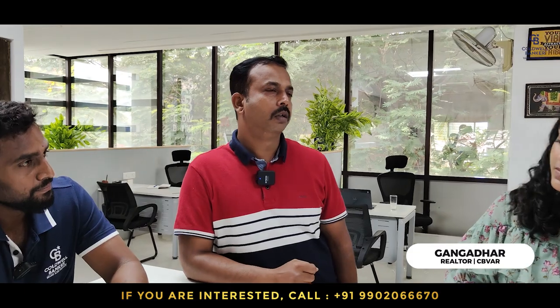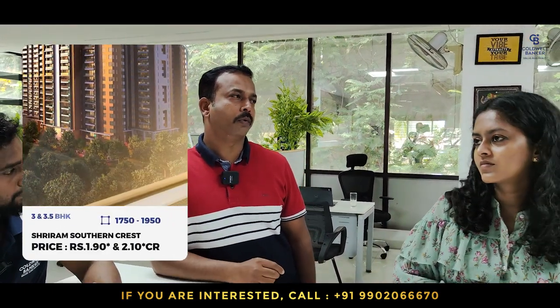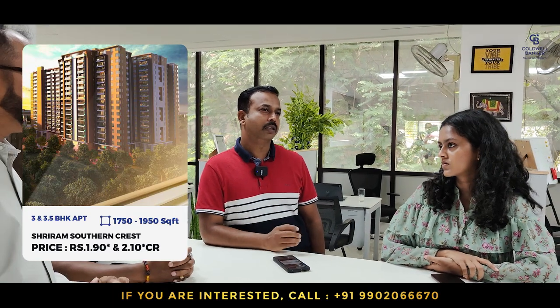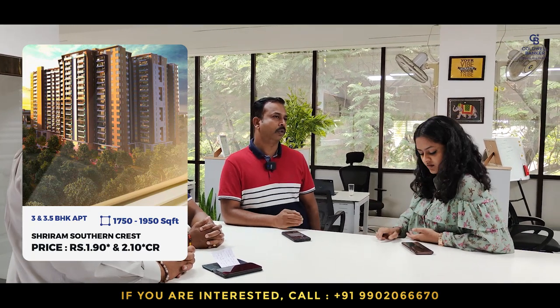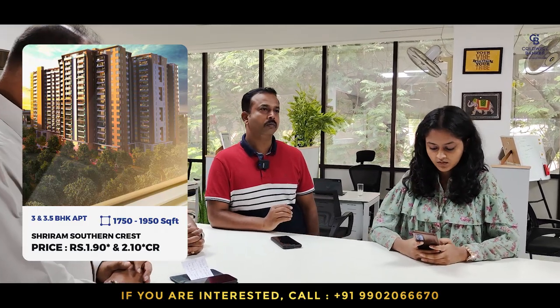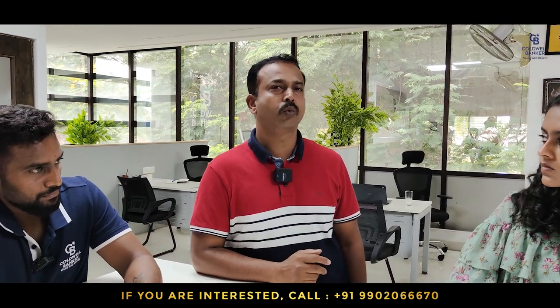This week I have a new listing in Shriram Southern Crest at JPNagar — 3 BHK and 3.5 BHK. The 3 BHK is 1,750 square feet and the 3.5 BHK is 1,960 square feet, east and west facing, both located on the 17th floor. The listed price is 1.90 crore for the 3 BHK and 2.10 crore for the 3.5 BHK. Immediate possession, ready to move in, brand new apartment, very close to JPNagar metro station — just walkable distance.